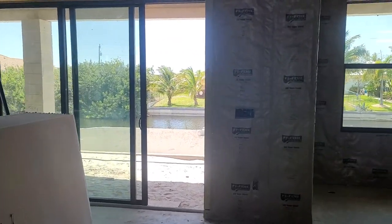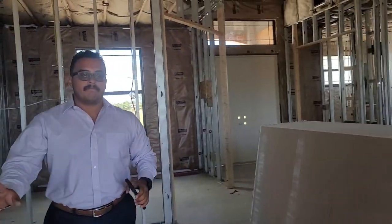We are here in a pre-constructed house that's halfway done, right on the water. We have the swimming pool outside and we're here with the contractor who's going to show us around.